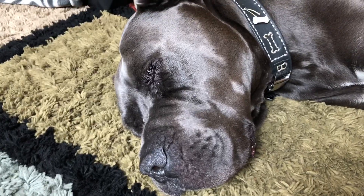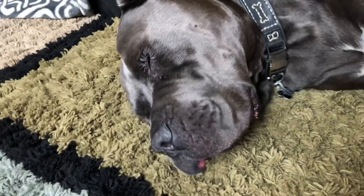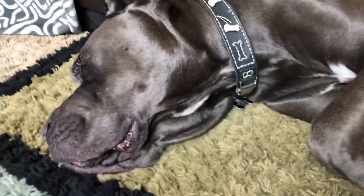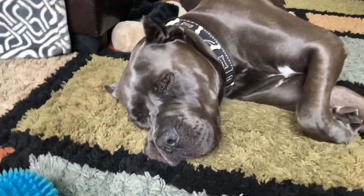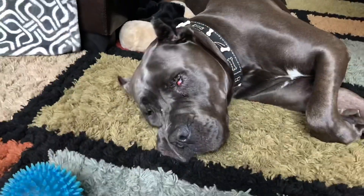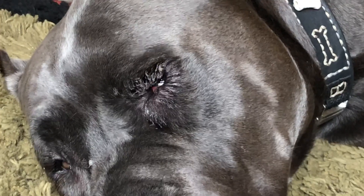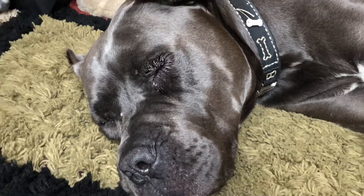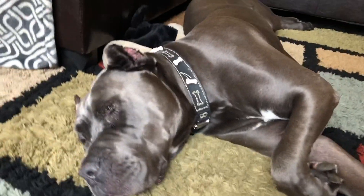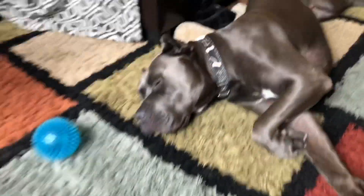Poor Bubbas. I feel so bad for him. You're my boy. So we'll find out, guys. See that eye? He just does not open it. It's bothering me so much. I'm gonna put the pictures in so you guys can see what it looks like.